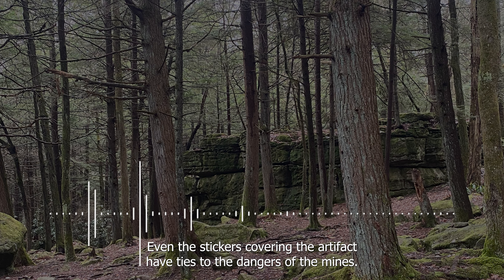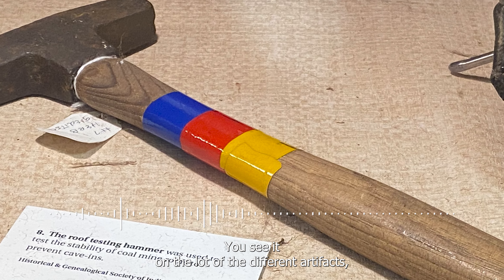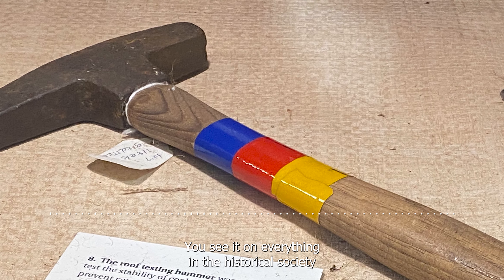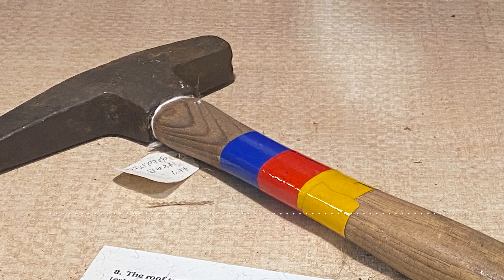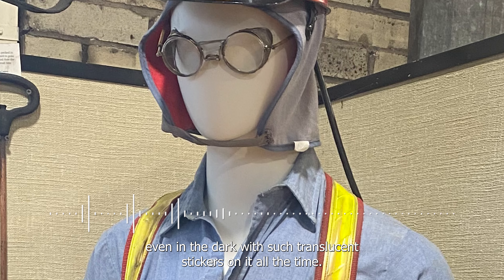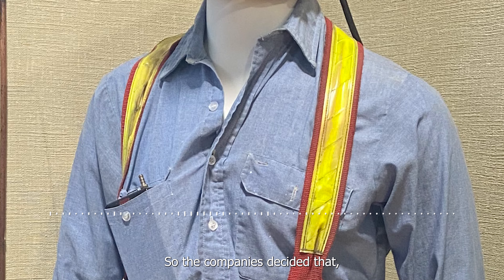Much of mining history is surrounded in infamy. Even the stickers covering the artifact have ties to the dangers of the mines. Originally, the mining stickers were made for safety reasons. You see reflective tape all around this artifact and on everything in the historical society that has to do with things miners brought into the mines — it'd be hard to lose something even in the dark with such reflective stickers on it.